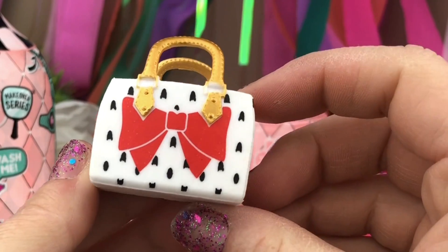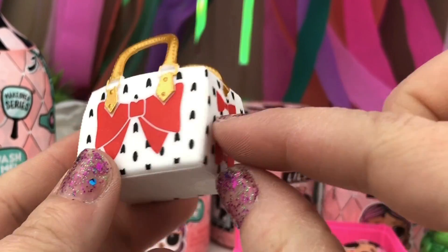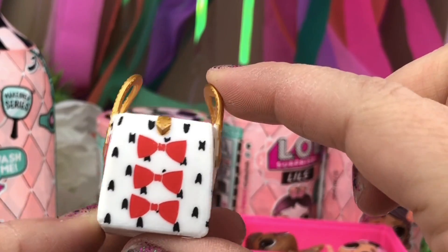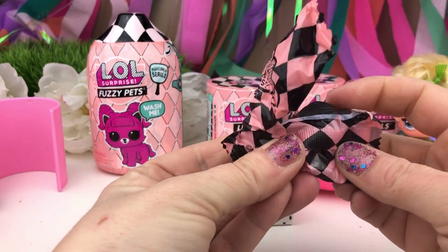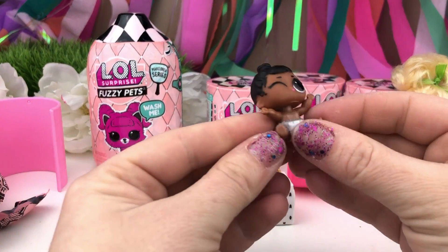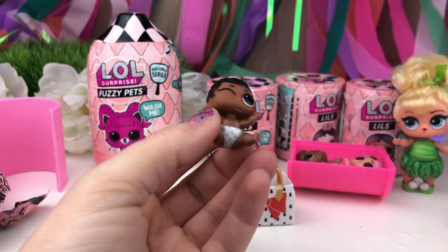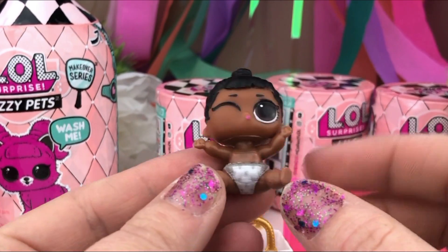This bag is so pretty! It's got a big red bow and gold handles and little white and black marks! Look at the bows down the side! Let's open it up! It's a baby! Who's baby is this? Her little majesty! I didn't recognize her with a different hair!